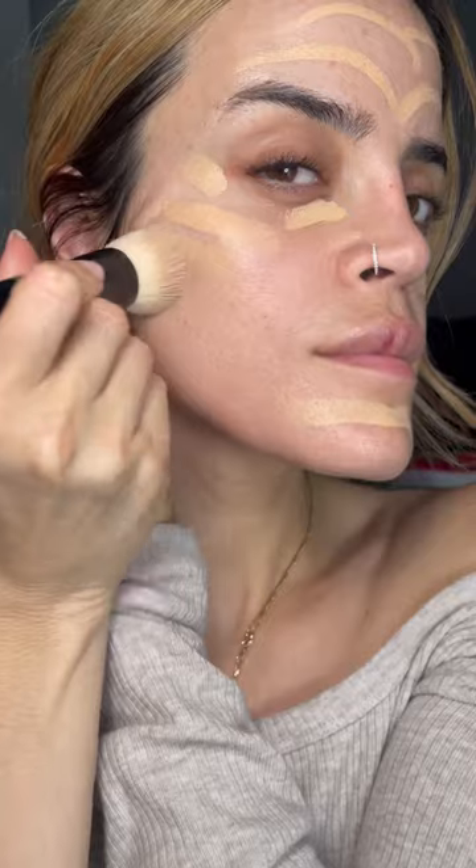Hey guys, let's create my favorite minimalistic look using Merit Beauty. I'm going in with the Great Skin Instant Glow to hydrate the skin — I love this stuff, it smells divine. Then I'm using the Complexion Stick in the color Ochre. This is my second tube; I use it for my under eyes mostly, but I do like it.